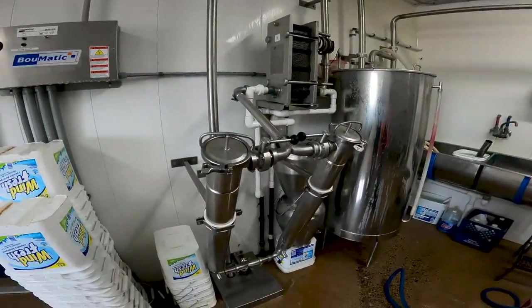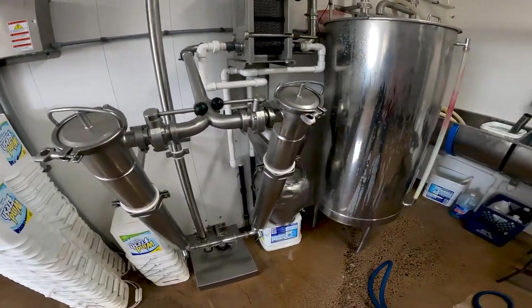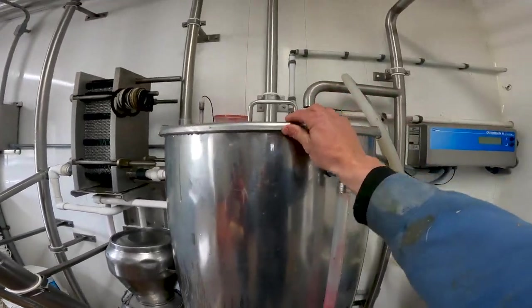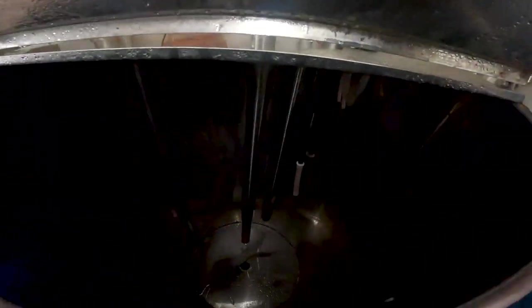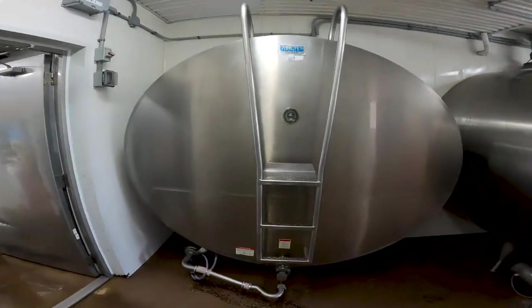These are the filters for the milk coming in. There are two 4-inch filters here and we change those every milking. This right here is the wash tank for the pipeline. It is washed and ready to go. This fills up with water and then it circulates throughout the parlor to clean the inside of all the lines.